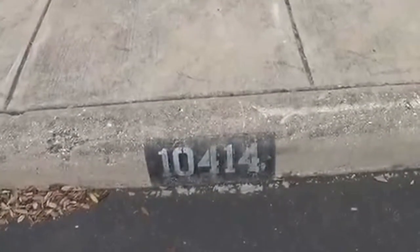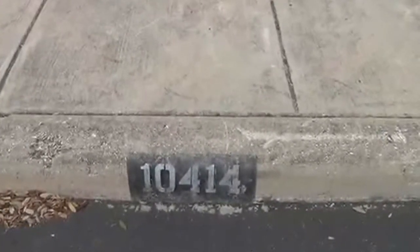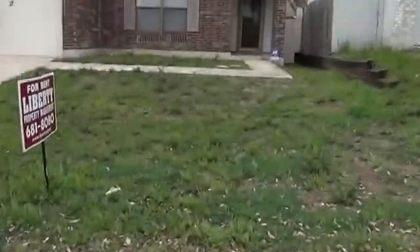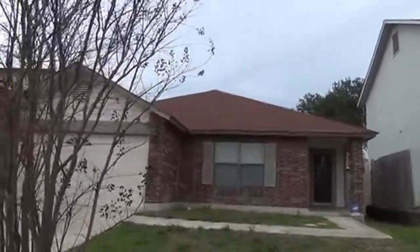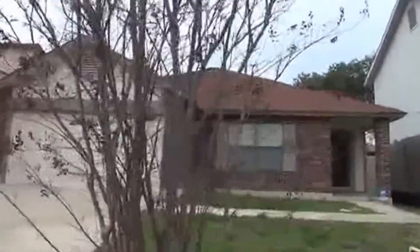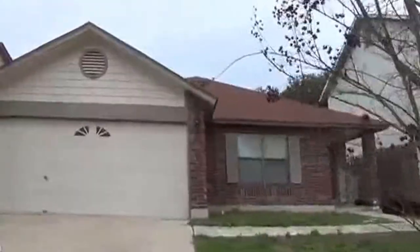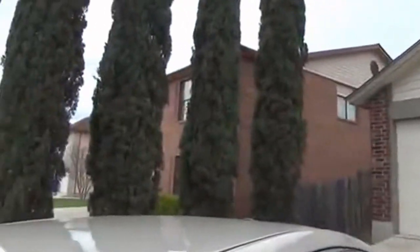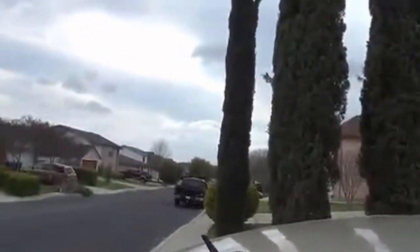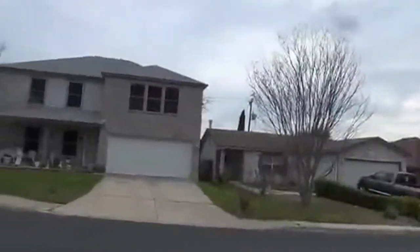This is Jeff here for Liberty Management. I'm going to show you a property right now located at 10414 Canyon Village. Get a closer look at it. This is a three-bedroom, two-bath. This is located off of Petrenko Road. Approximate square footage is 1,619.